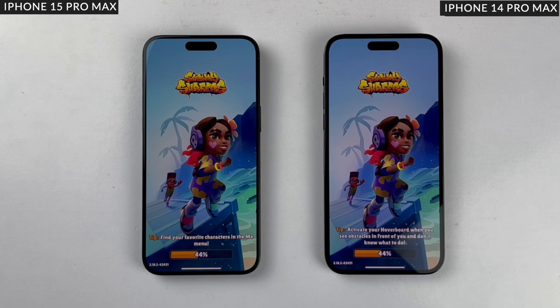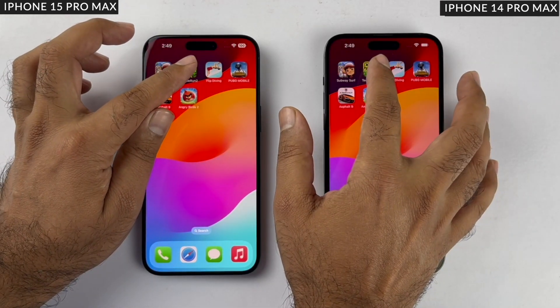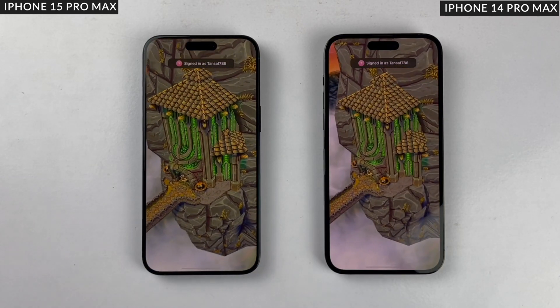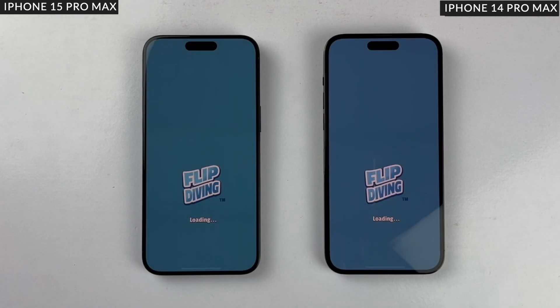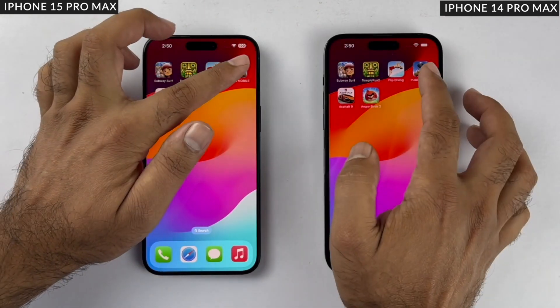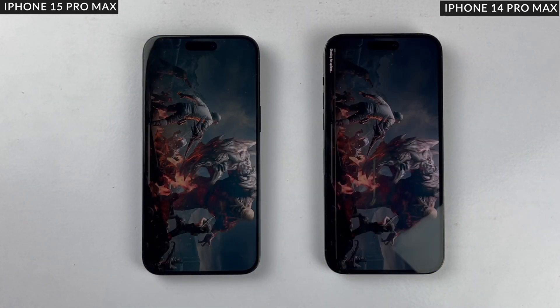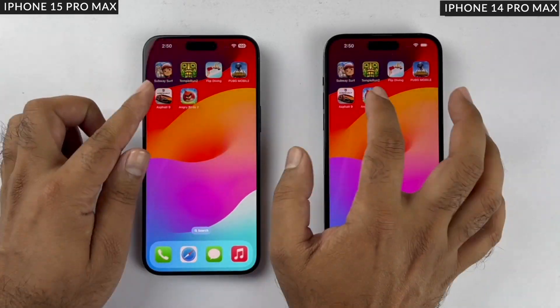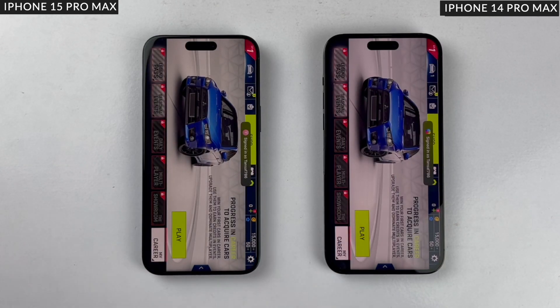Next is the gaming test. Starting with Subway Surfer, which loads at exactly the same speed on both phones. Temple Run 2 loads on the 15 Pro Max a fraction of a second faster. Flip Drive loads at the same time on both. Moving on to graphic-intensive games, PUBG Mobile really puts the processor to the test — it loads up a little faster on the 15 Pro Max. Next, Asphalt 9, also a graphic-intensive game, loads faster on the 15 Pro Max as well.